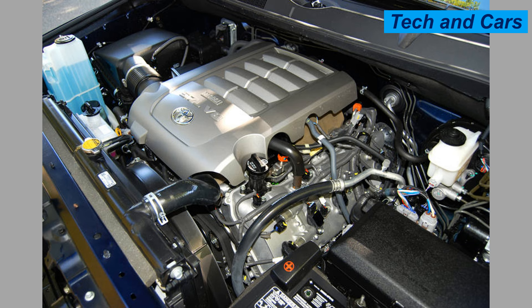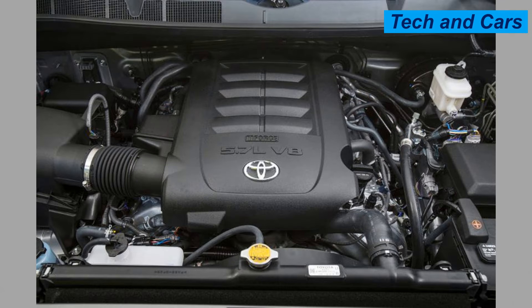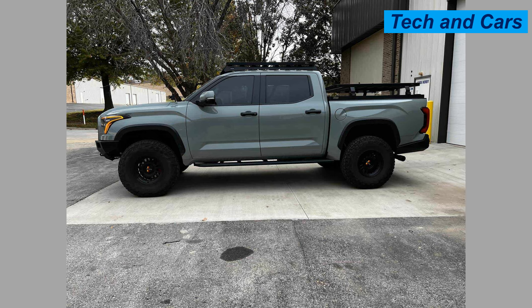Next is the Toyota 5.7-liter iForce V8, known for its reliability and suited for both towing and off-road adventures. It is a naturally aspirated V8 with a 5.7-liter displacement, featuring a 97.5 mm bore and 102 mm stroke, a compression ratio of 10.2:1, and producing approximately 381 horsepower at 5,600 RPM.